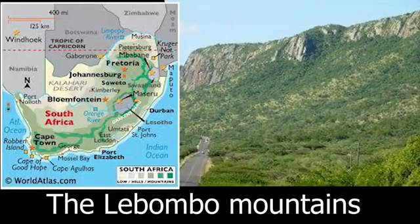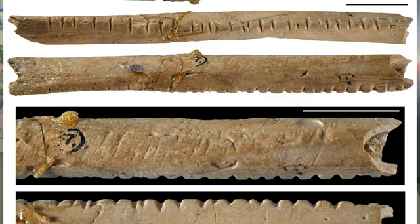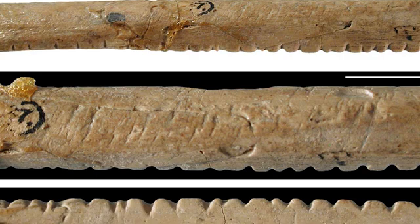The Lebombo bone is a bone tool made out of the fibular bone of a baboon. It was discovered in the Lebombo Mountains located between South Africa and Eswatini. The markings on the Lebombo bone have different sections with notches, which some scientists claim are like other markings found around the world, probably made during participation in rituals. According to the Universal Book of Mathematics, the 29 notches on the Lebombo bone suggest it may have been used as a lunar phase counter, in which case African women may have been the first mathematicians, because keeping track of menstrual cycles requires a lunar calendar.